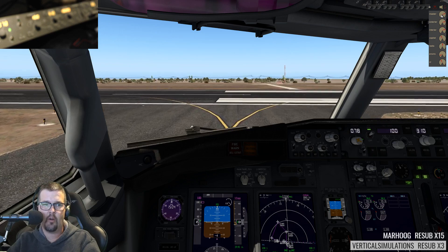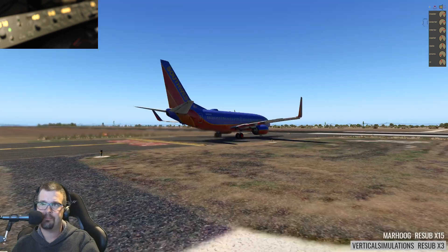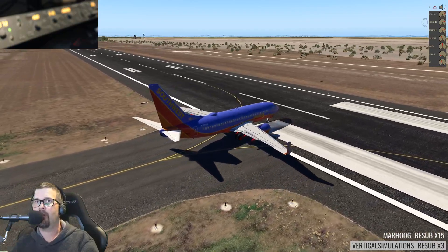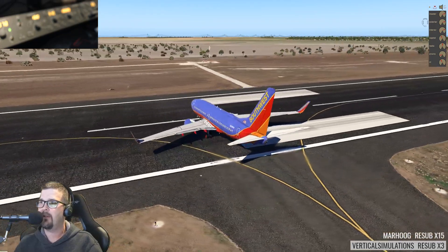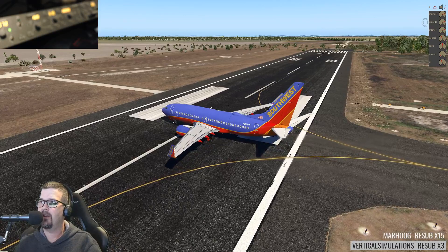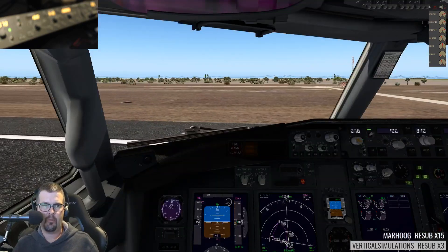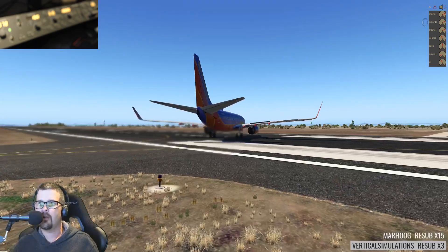Keep in mind that Corpus Christi ICAO is KCRP. Oh man, this is going to be a short runway. I think I might need to back-taxi, actually. Maybe not. Don't try this in the real world, but I'm actually going to spool up and not release the brakes for just a little bit.